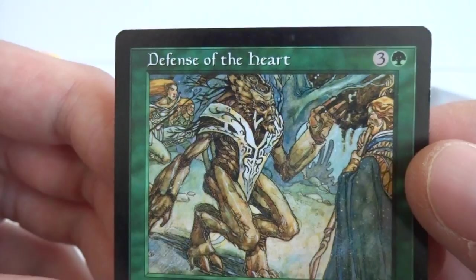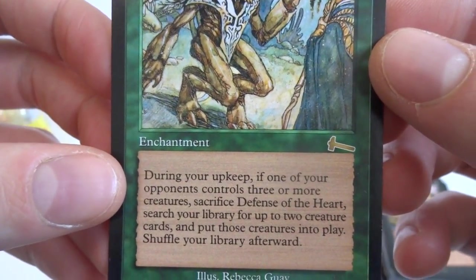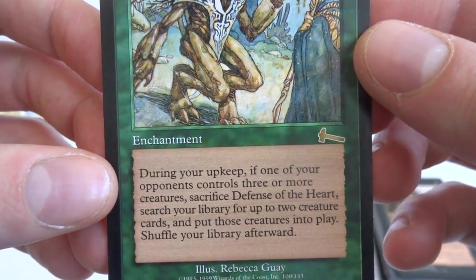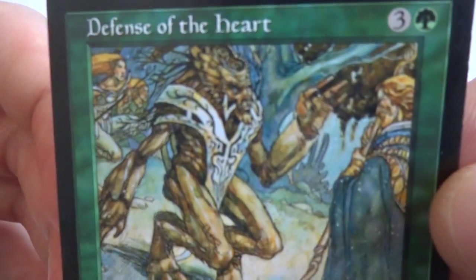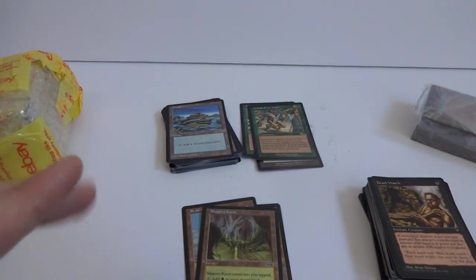Another rare — Defense of the Heart, three and a green. Enchantment — during your upkeep, if one of your opponents controls three or more creatures, sacrifice Defense of the Heart and search your library for up to two creature cards, put those creatures into play, then shuffle your library. Really cool, awesome card. Beautiful art, Treefolk. I'm going to charge my camera for a minute and I'll be right back.